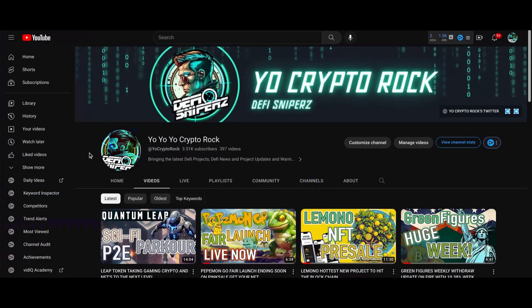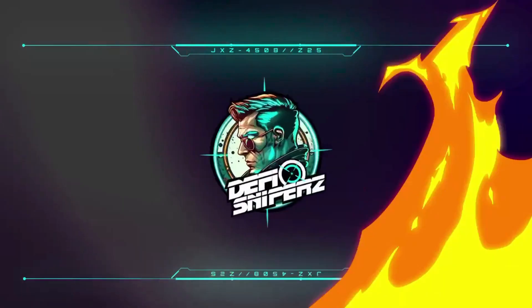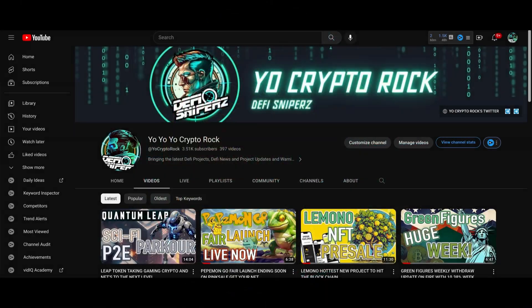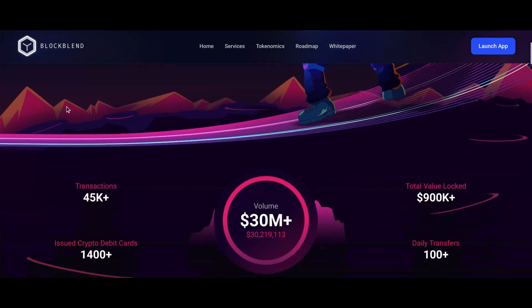Before we get into anything else, let's head over there. Check me out — do me a favor guys, if you're finding value in the videos, please hit that like button, leave me a comment down below, and subscribe. Truly appreciate all the support. Let's head over here and scroll down a little bit.